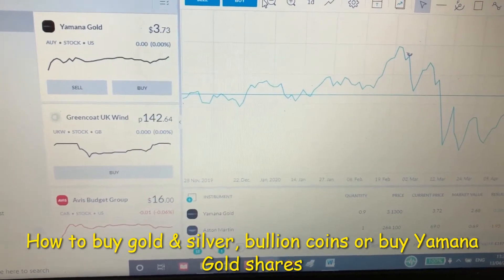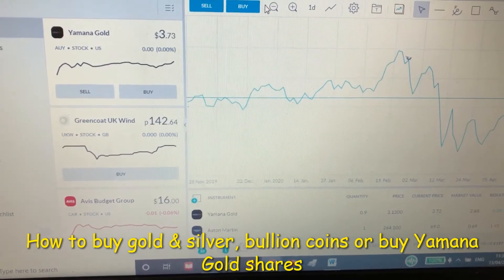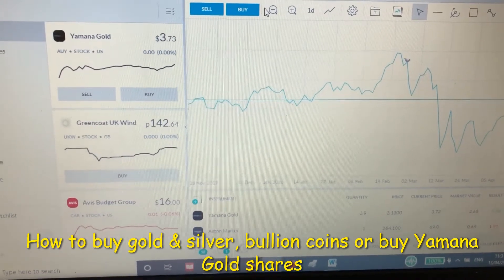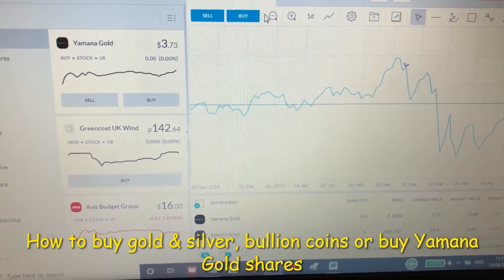Yamana Gold is a Canadian-based precious metals producer with significant gold and silver production, development-stage properties, exploration properties, and land positions throughout the Americas, including Canada, Brazil, Chile, and Argentina.